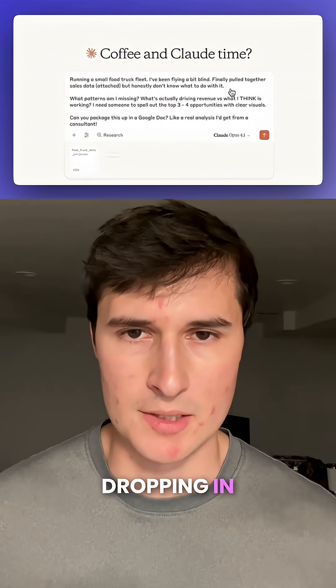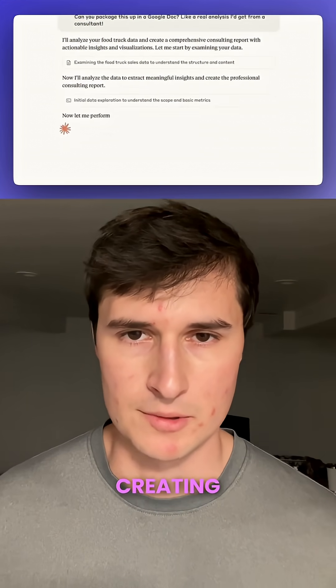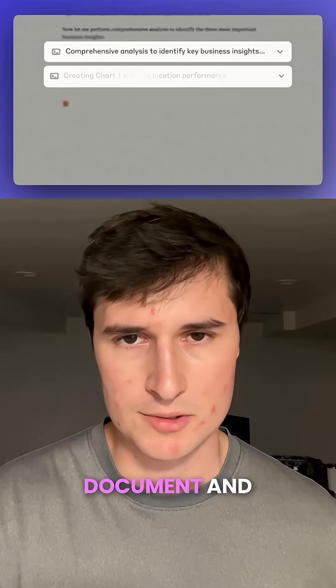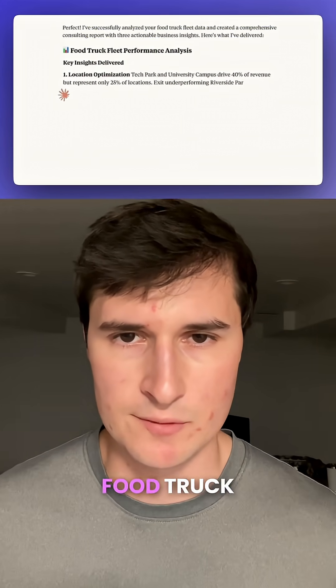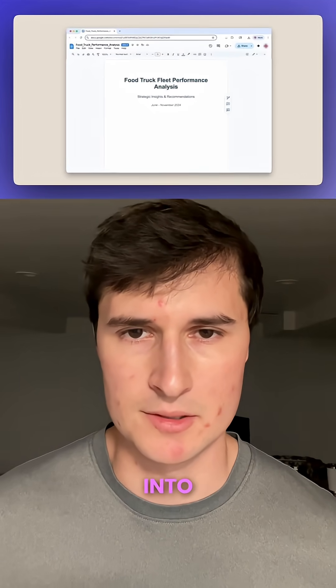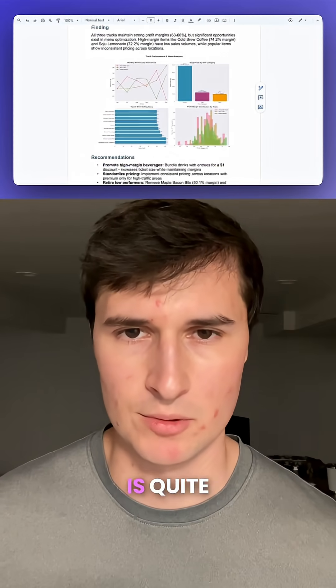After dropping in those three spreadsheet files, Claude goes right to work creating the Word document, converting data from spreadsheets into it. You can see that it gives the food truck performance analysis inside of the chat, which has converted the data into digestible visuals and analysis. The report is quite detailed.